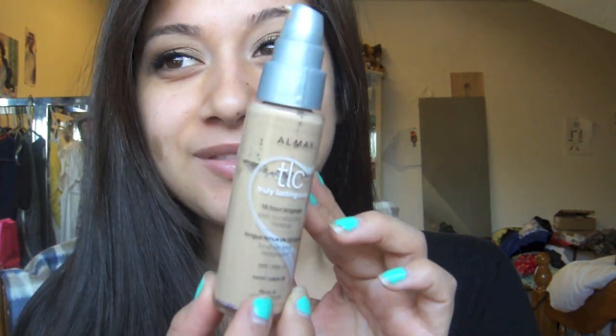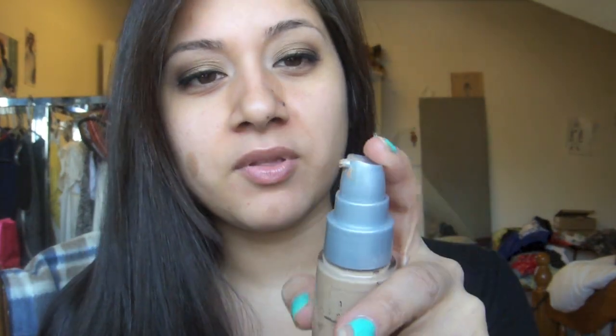That is quite a mouthful, but this is what it looks like and it's really nice. It comes with a pump and the pump is pretty easy to control. The foundation itself is fairly thick — very thick — but when I put it on my face, it doesn't feel super heavy.